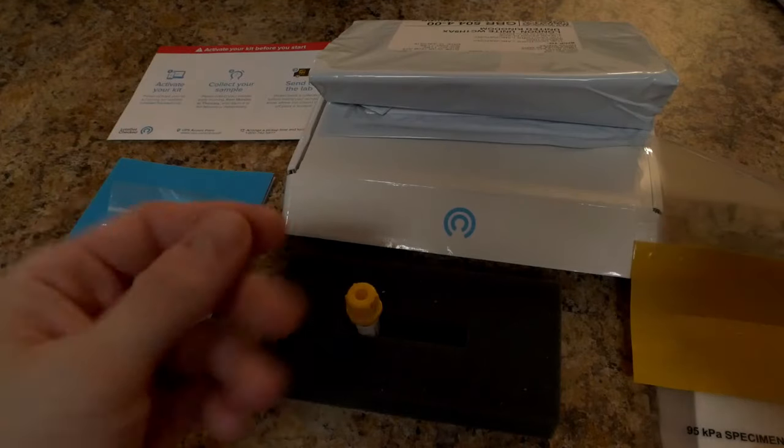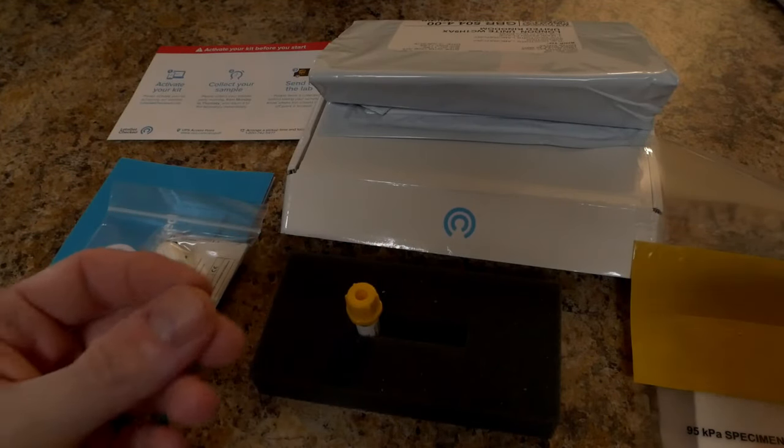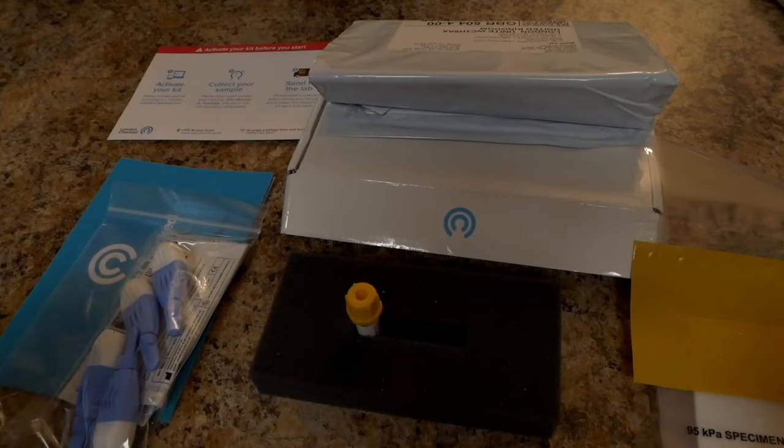I have now washed my hands with some wonderful mango dragon fruit organic soap.